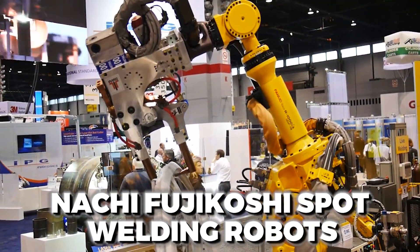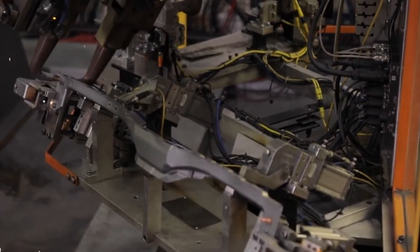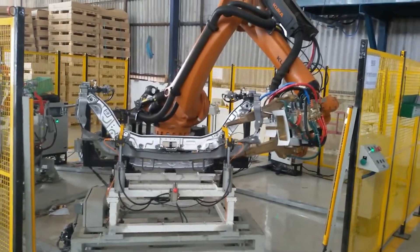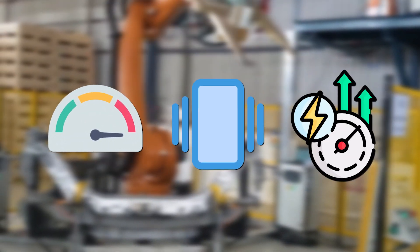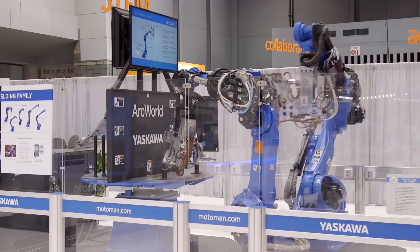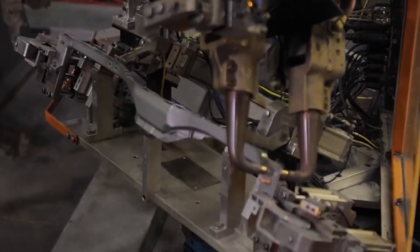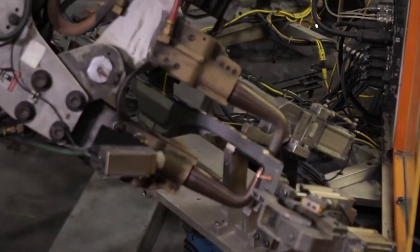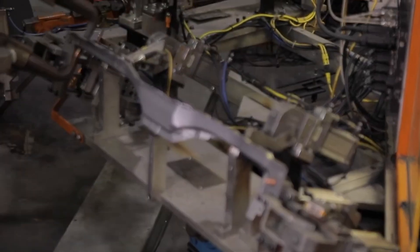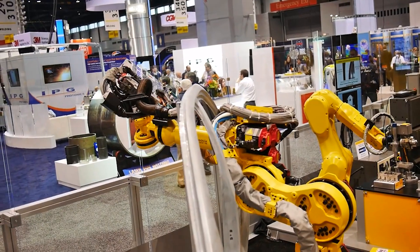The Nachi Fujikoshi Spot Welding Robots continue to maintain their leadership position thanks to their remarkable speed and inventive production capabilities. The robot's high rigidity design guarantees maximum speed, low vibration, and high acceleration. Nachi Robotics' enhanced motion control, arm rigidity, vibration suppression, and acceleration performance result in a 30% reduction in spot welding times compared to earlier models, resulting in higher efficiency and productivity.